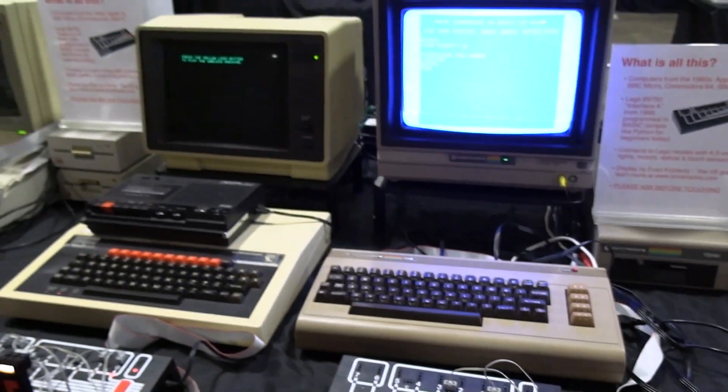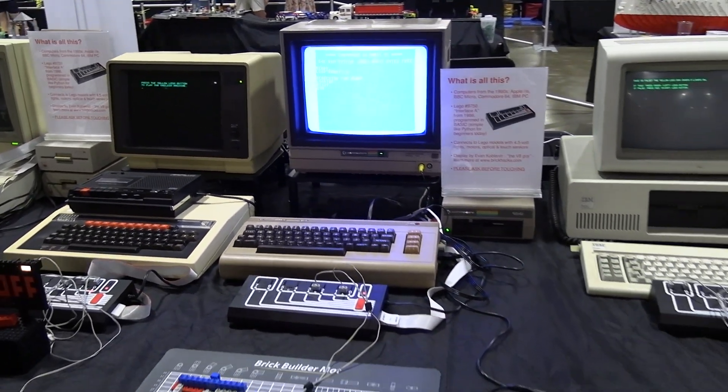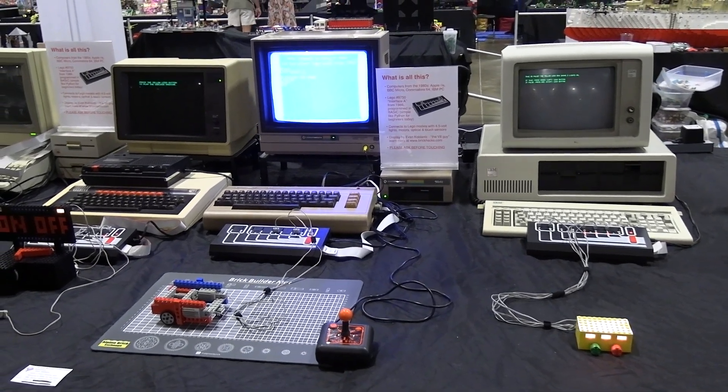This is two generations before Mindstorms. They had a 16-bit system in the Windows 95 era called Control Lab. So this is 12 years before Mindstorms existed.